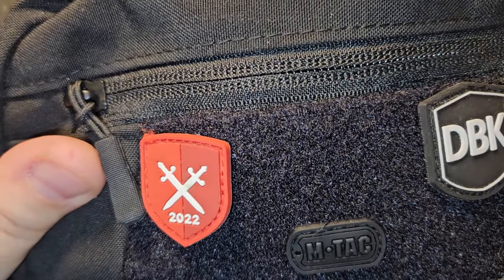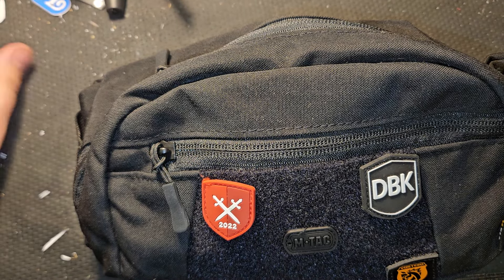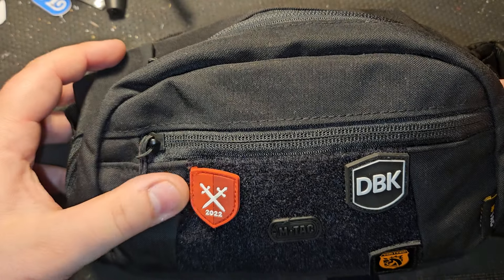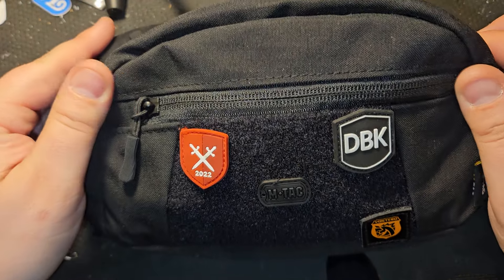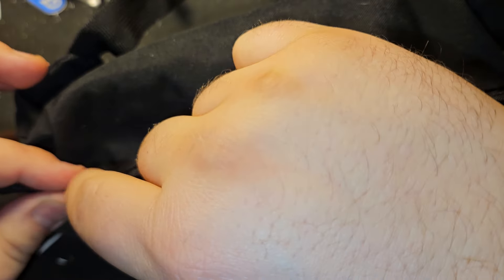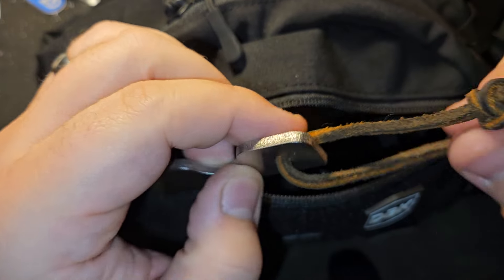Now this is the new part and I'm actually really excited about it. I'm testing out something new — I've made a bum bag or sling bag. This is from MTAC, they're about $20 on Amazon, nothing special, but I wanted to try it and see if it was something I wanted to carry. Let's go over the contents front to back. The front pocket doesn't have a lot of stuff.